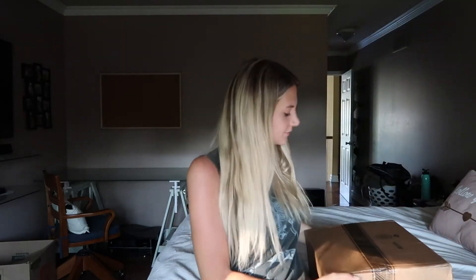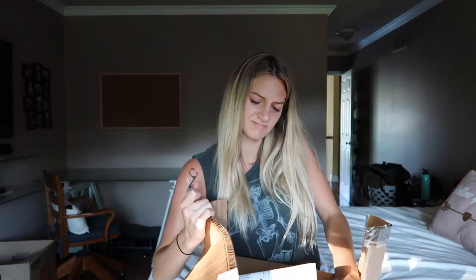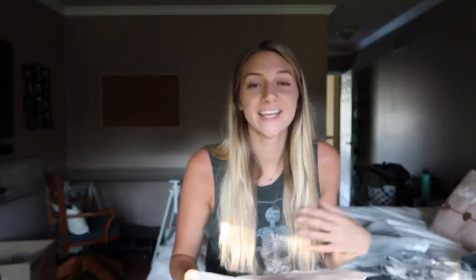I ordered a bunch of stuff from Under Armour and I'm here to show you guys everything I got. Instead of reading off everything, I'm just going to put a picture up here and link everything down below so I don't have to find it on my receipt.